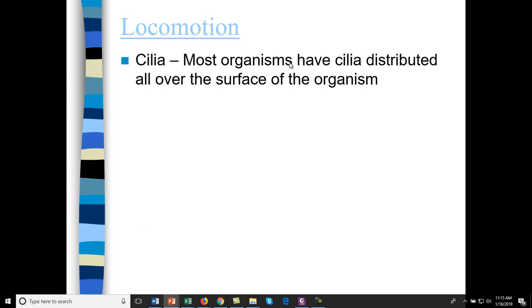For locomotion, protozoa have cilia. Let's look at this video of slime mold movement.